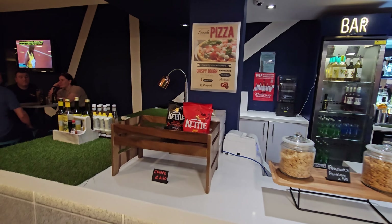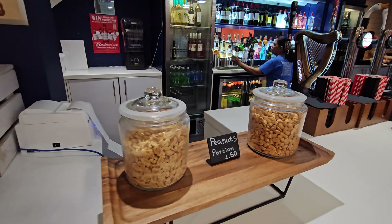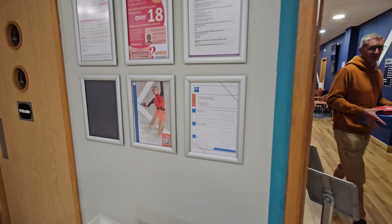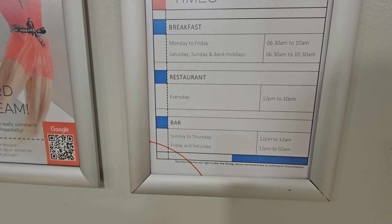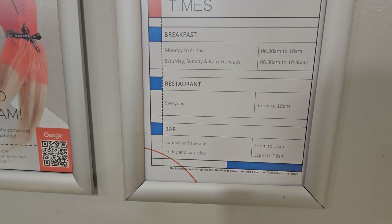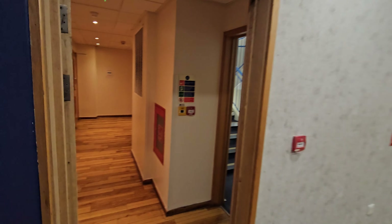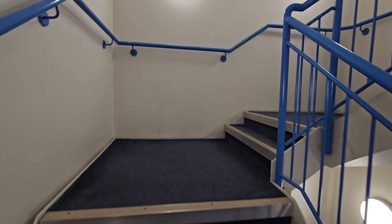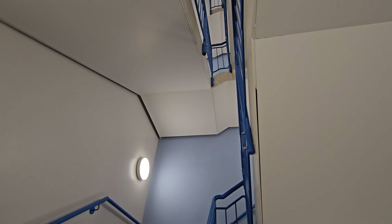There are the opening times just over there. They do pizza by the looks of it - crispy dough pizza - and you've got crisps and peanuts as well if you're not interested in the curry. Opening times: breakfast is 6:30 till 10, Monday to Friday and the same on weekends. The restaurant is 12 till 10 and the bar is actually open till 12. I'm going to walk up the stairs - I'm on floor five - and I'll see you up there.